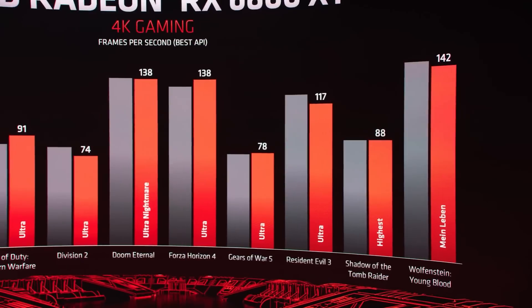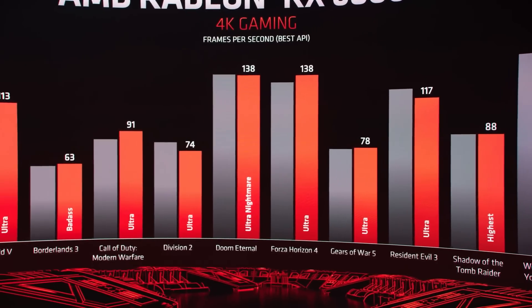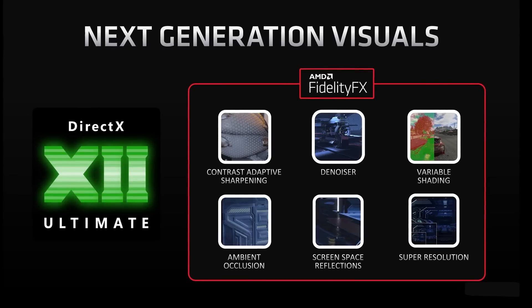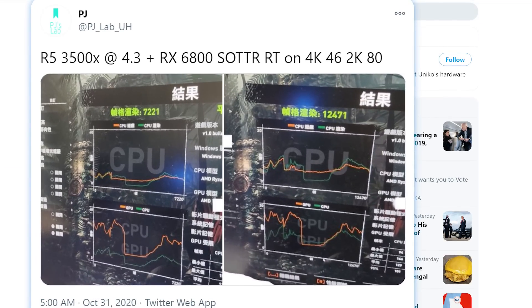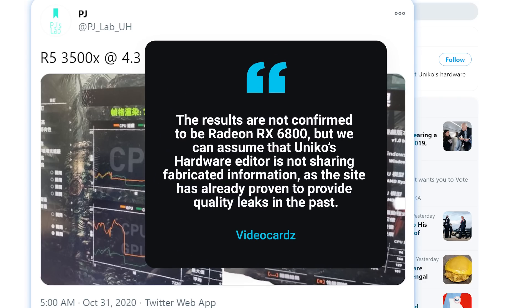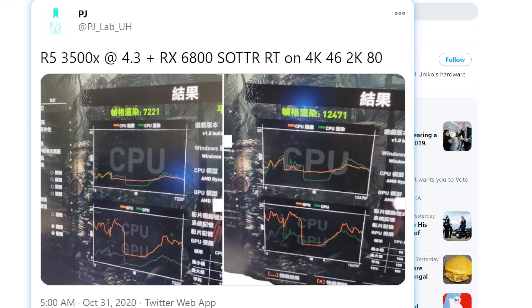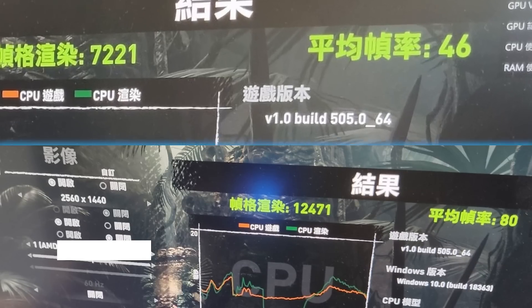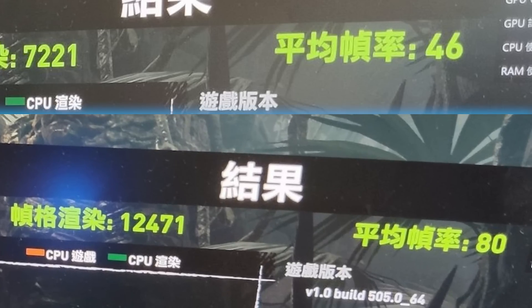Lastly for today, while AMD has released quite a few gaming benchmarks on the upcoming RX 6000 series of GPUs, the one thing they seem to conveniently leave off — and I mentioned it in my video after their announcement — was real-time ray tracing performance. AMD barely discussed it during the announcement except to say that the RX 6000 series has it. In a new post by PJ on Twitter, editor of UniCoast Hardware, the site has proven to give quality leaks in the past, so this should be accurate. He shared a leak of the RX 6800 non-XT model running Shadow of the Tomb Raider with ray tracing on, with shadow quality set to high. The 6800 got 46 frames per second at 4K and 80 FPS at 2K.